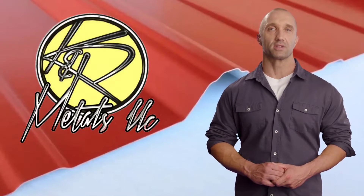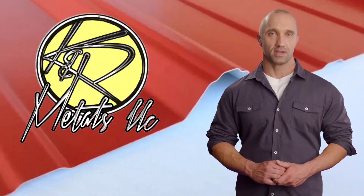Hi, Joe here, and I'd like to introduce you to a new service feature offered by KNR Metals.